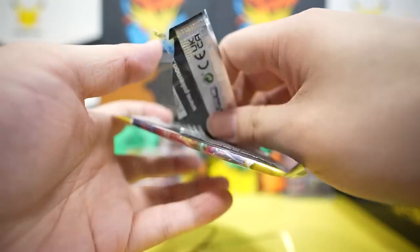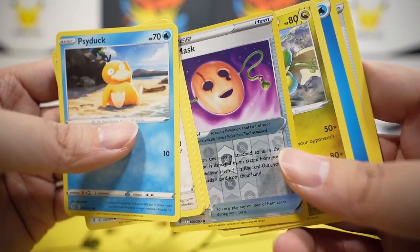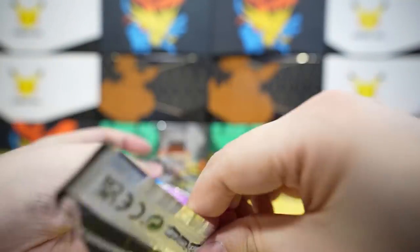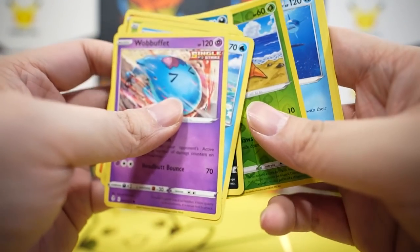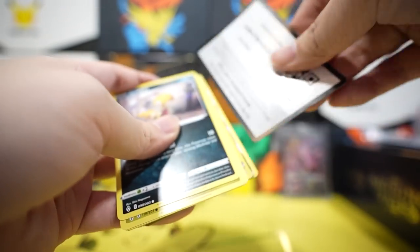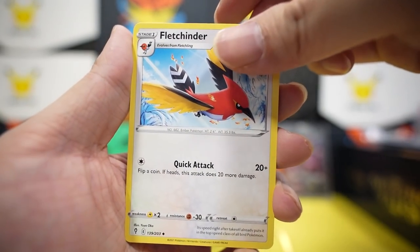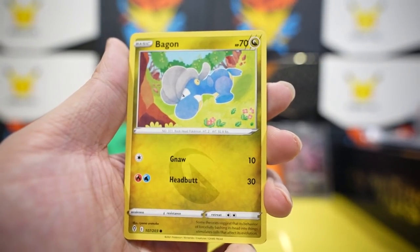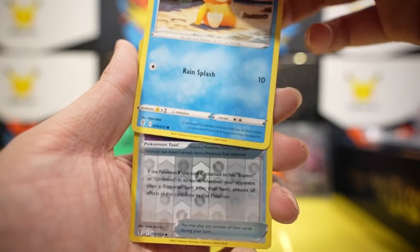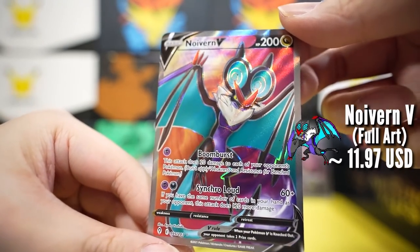We have about 18 packs left. Let's find out if we can get another secret rare. Fighting energy, Full Face Guard, Hypno, Fletchinder, Scraggy, Bagon — he kind of looks like Yoshi from Mario — Woobat, Temple, Psyduck, Moon and Sun Badge reverse — and who put this promo card in my packs?!